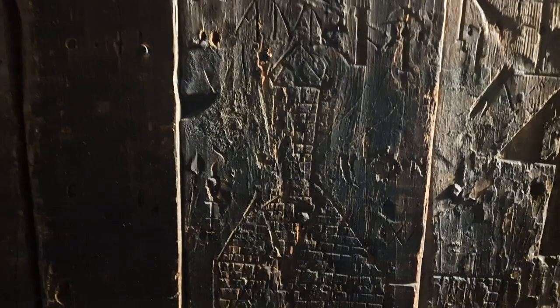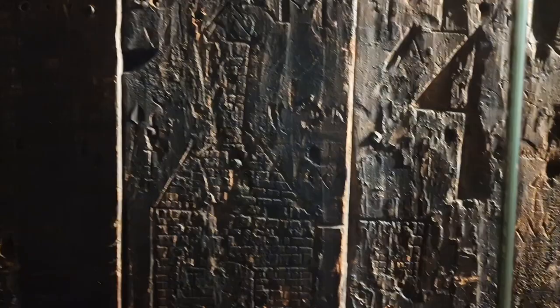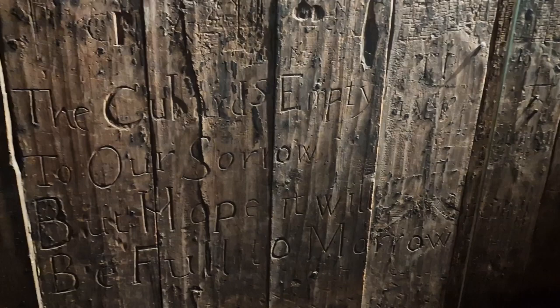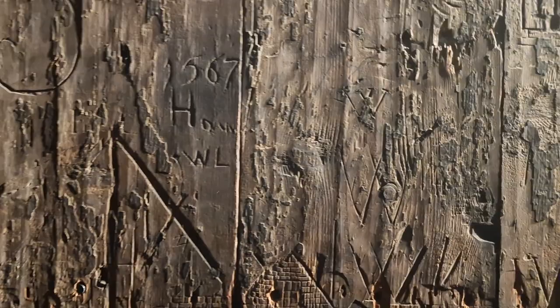There's a house there — more houses, more houses. Most of the people were imprisoned here for debt; they were debtors. This one I found quite touching — it's got: 'The cupboard's empty to our sorrow, but hope it will be full tomorrow.' There's a very early one there.